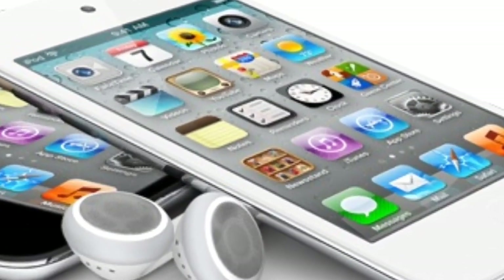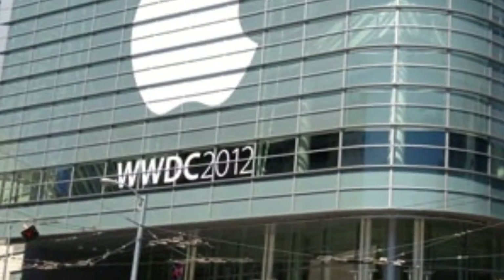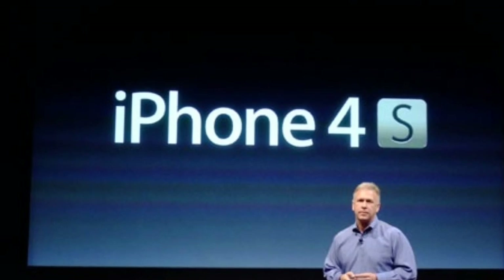What's up guys, today we're going to be talking about the iPod touch. At Apple's Worldwide Developers Conference, I was pretty disappointed because we didn't see a new iPod touch — and we also didn't see a new iPod touch when the iPhone 4S was announced, so that was a little disappointing.